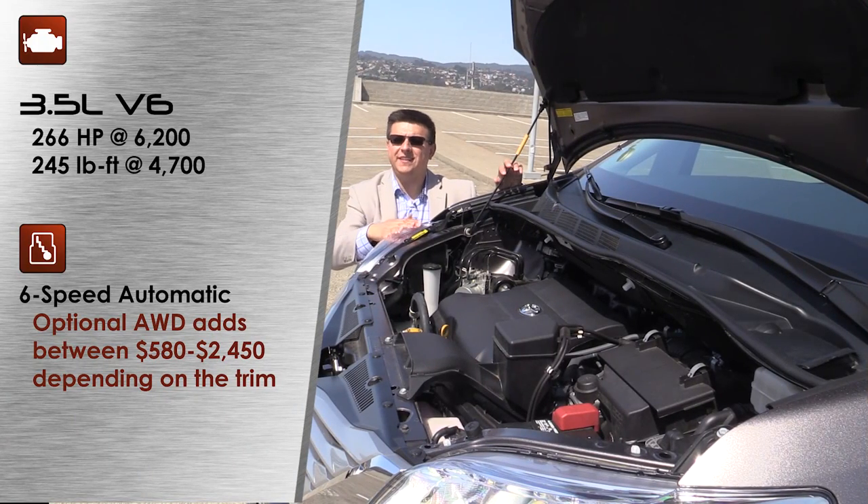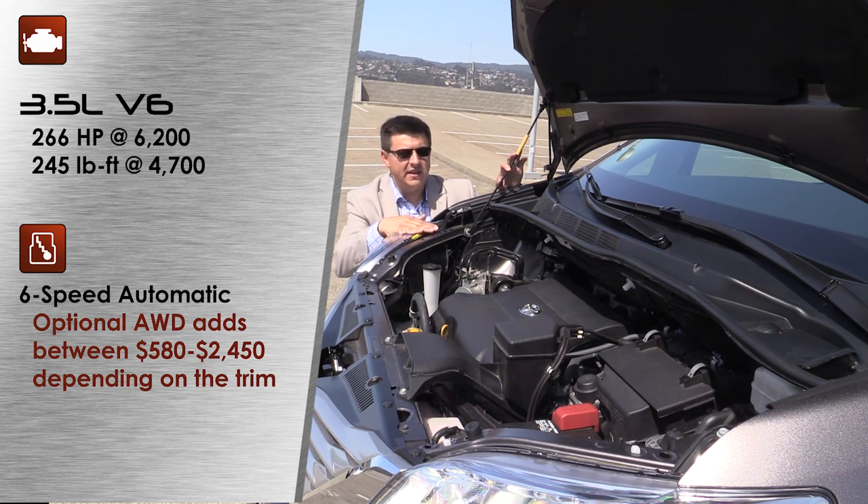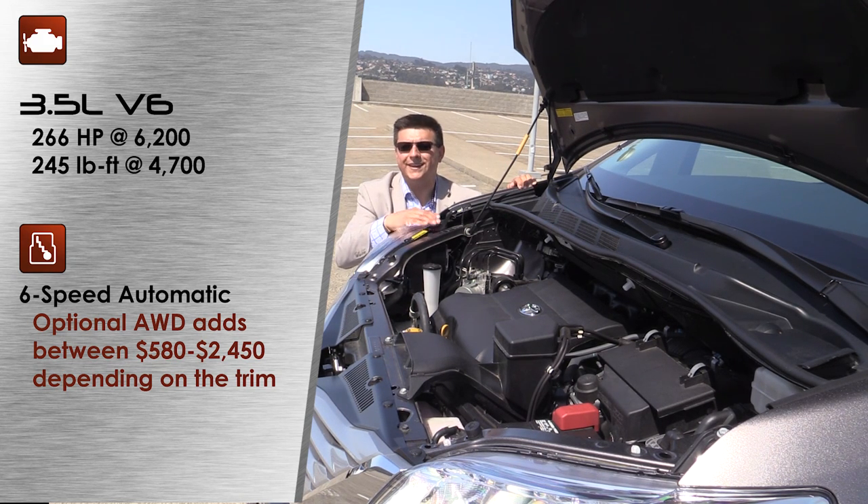Under the Sienna's hood, you will find the same 3.5-liter V6 engine as you'll find in a wide variety of Toyota products, including its direct competitor, the Highlander. This produces 266 horsepower and 245 pound-feet of torque, which is a slight reduction versus that Highlander. Like all the other minivans on the American market except for the Nissan Quest, the V6 is mated exclusively to a six-speed automatic transmission, sending power to the front wheels by default.